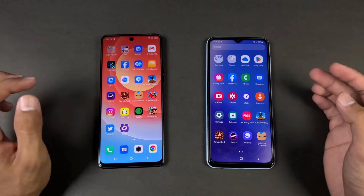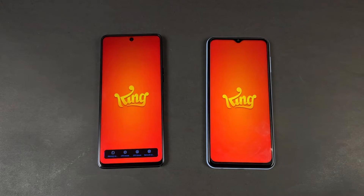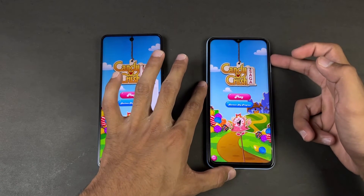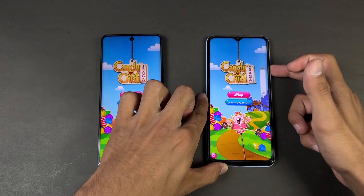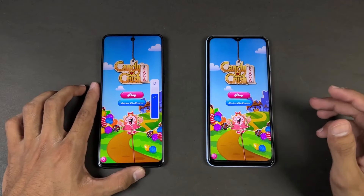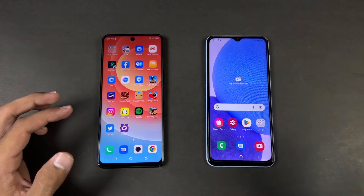Now let's check out some games. Starting off with Candy Crush Saga — Helio G96 vs Snapdragon 680 — and the Tecno is faster. Let me show the speakers on both phones. First on the Samsung, then on the Tecno. The speaker on the Tecno sounds really bad, while the Samsung has a noticeably better speaker.